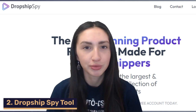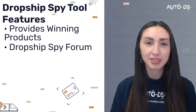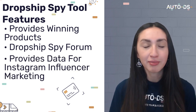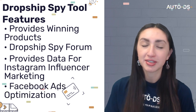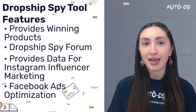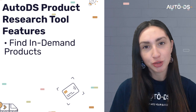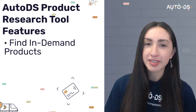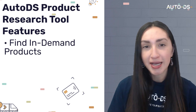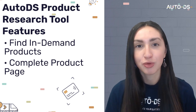Another spy tool is Dropship Spy, a popular product research tool that provides winning product ideas for your dropshipping store. It has a forum page for dropshippers to communicate and share ideas, shows available Instagram influencers for your niche, and enables you to uncover competitors' Facebook ads to optimize your own retargeting campaigns. The AutoDS product research tool helps find high-potential products using search filters such as price, supplier, ratings, and shipping times, providing complete product pages with item specifications, policies, and variations.